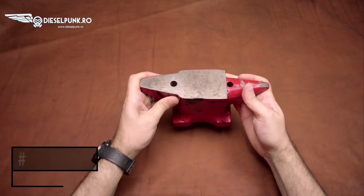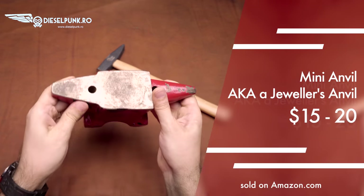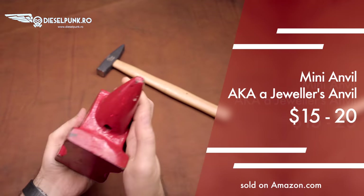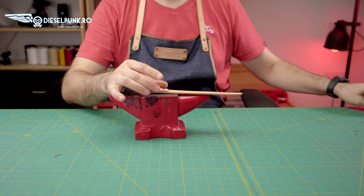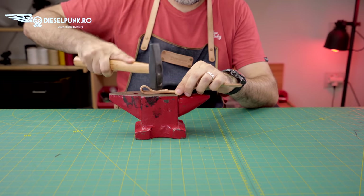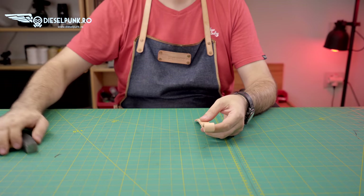Number 8: the mini anvil. Everyone should have an anvil like this — not too big, not too small. I love that it doesn't take too much space on your workbench and you can just move it around as you want. Don't need it anymore? Move it out of the way.